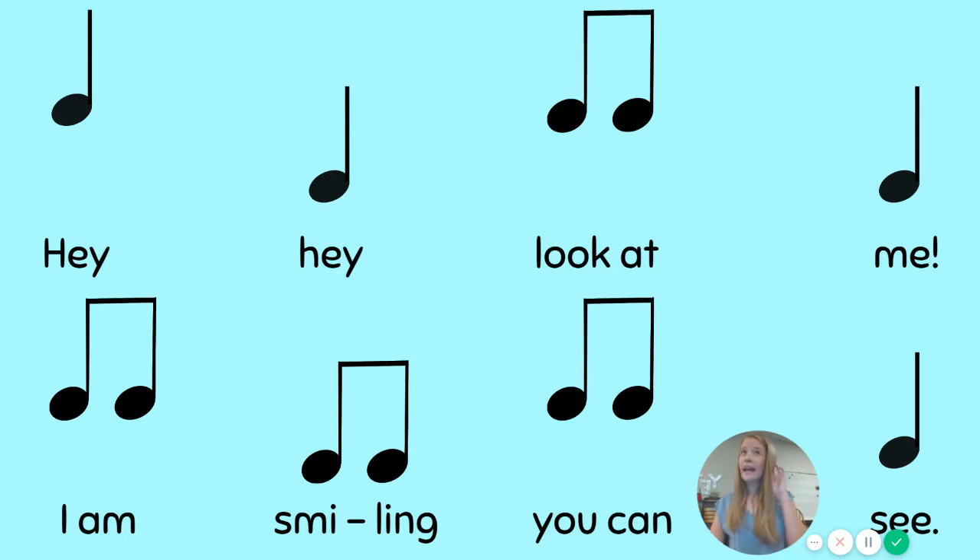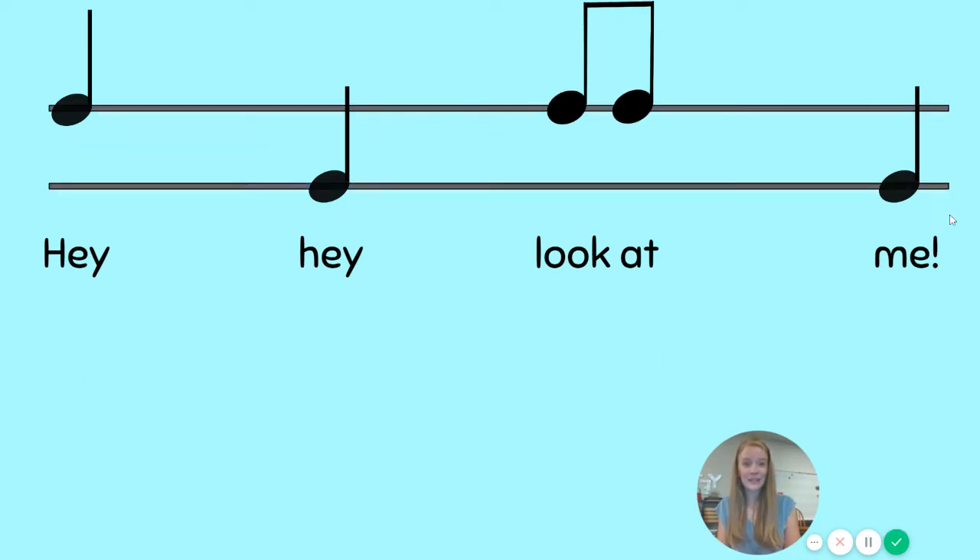I wonder if it has to do with our sounds. Let's listen. Hey, hey, look at me, I am smiling, you can see. Notice that some sounds sound higher and some sound lower, just like we discovered last week. Well, boys and girls, today we're going to learn what our musical names are for those high and low sounds.